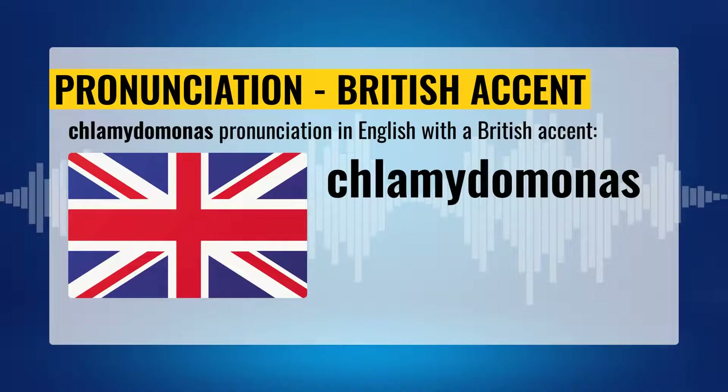Chlamydomonas pronunciation with the British accent. Chlamydomonas. Say. Chlamydomonas.